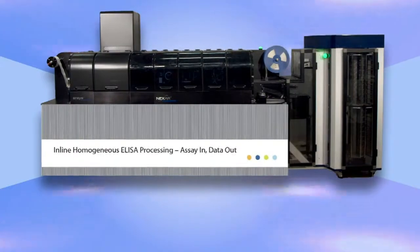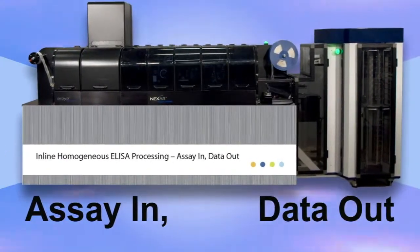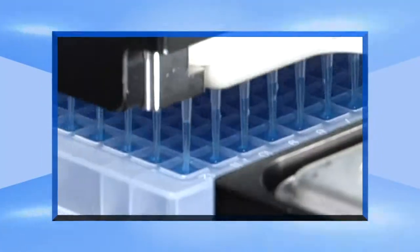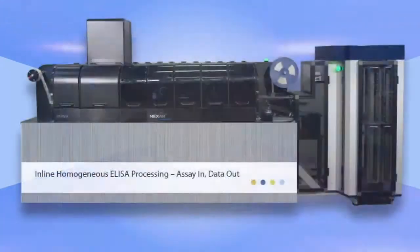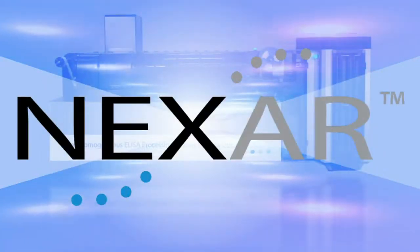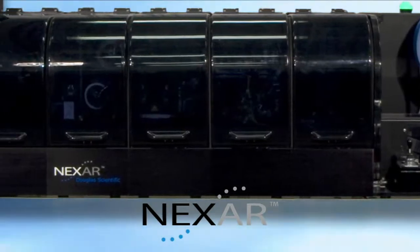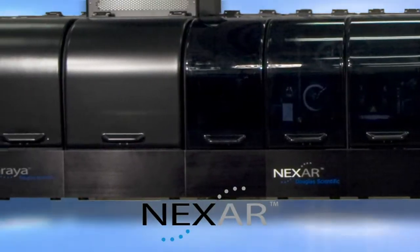Inline Homogeneous ELISA Processing. Assay in. Data out. Nexar — optimized for homogeneous ELISA processing. A fully integrated inline system with automated sample processing for dispense through detection.